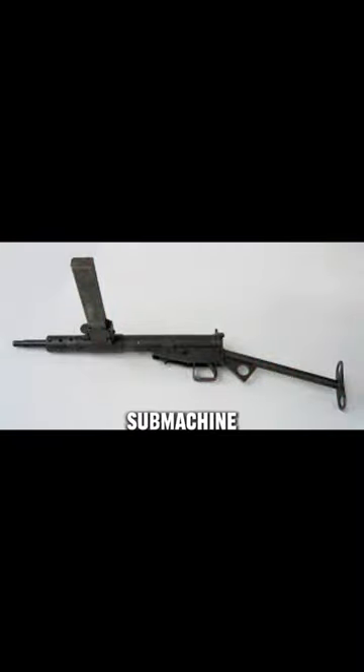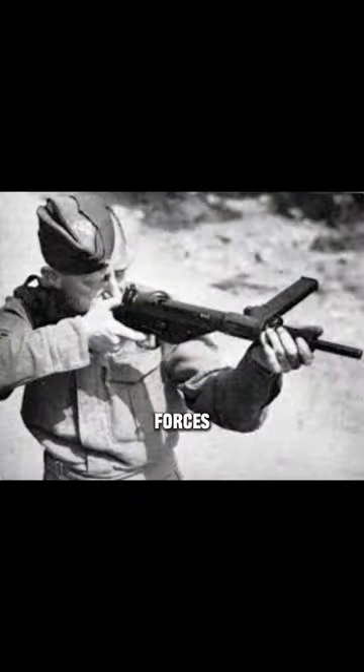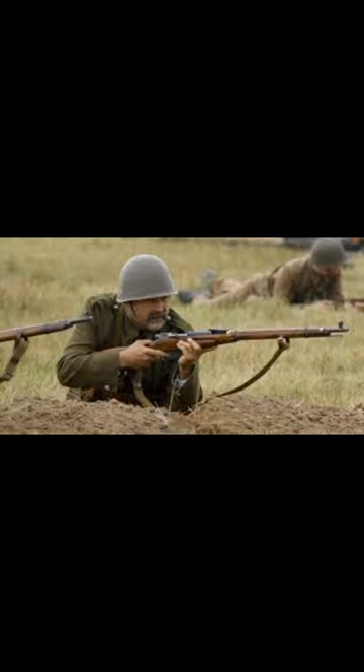The British Sten submachine gun, mass-produced and extensively used by British and Commonwealth forces. The Soviet Mosin Nagant rifle, known for its simplicity and ruggedness, found widespread use among Soviet troops.